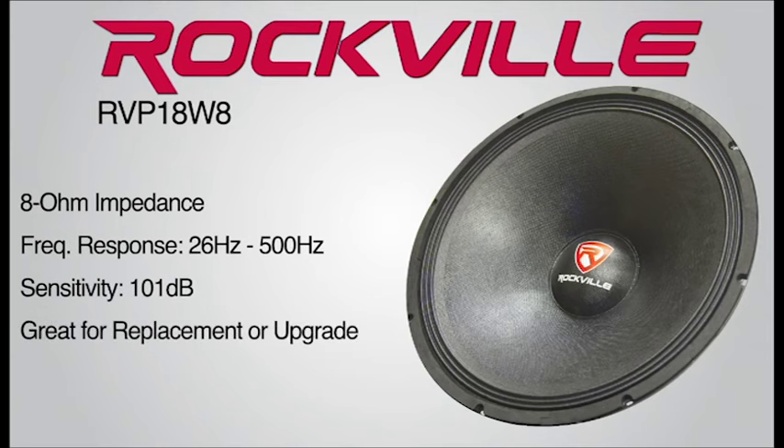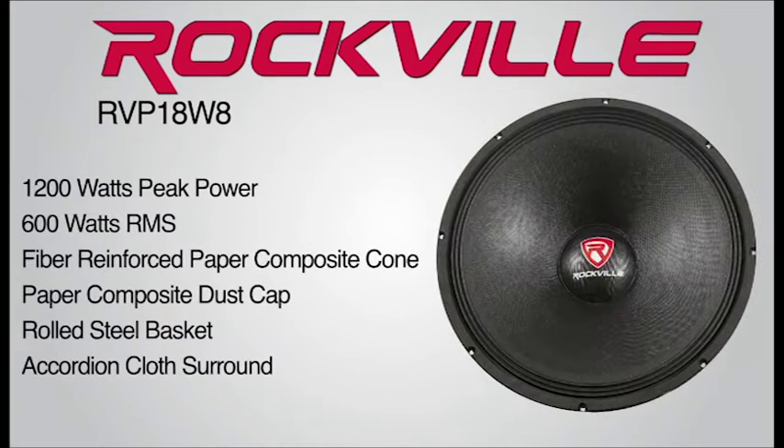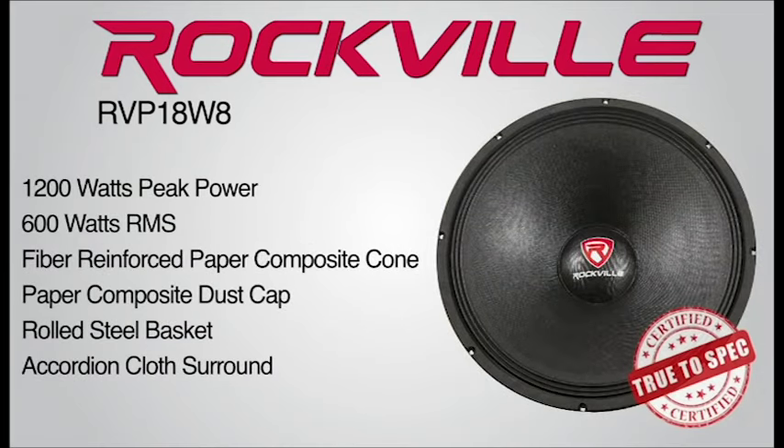This woofer can serve as a replacement or a powerful upgrade to your current system. With Rockville, you can feel safe that our ratings are true to spec.